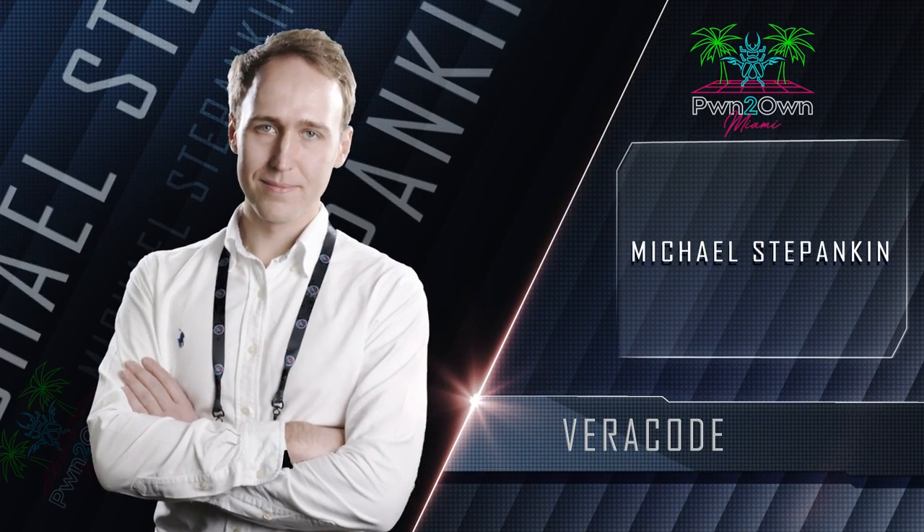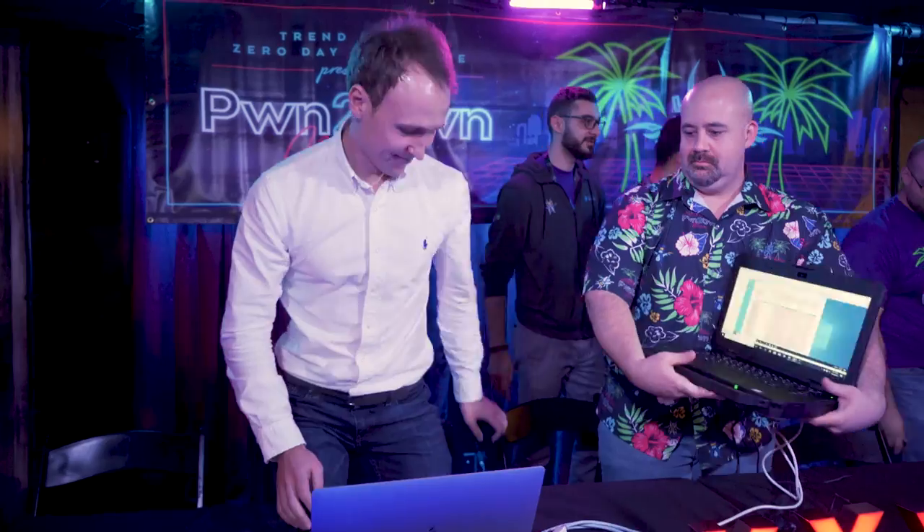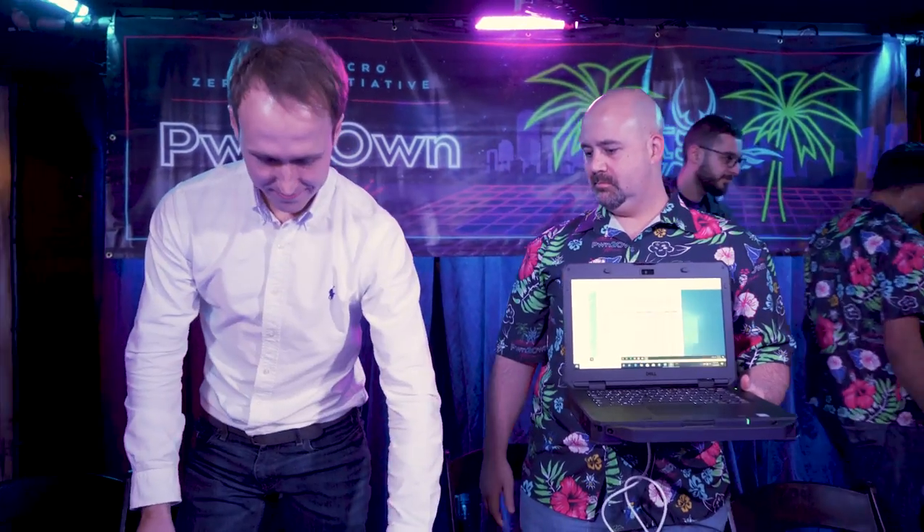In his first Pwn2Own entry, Michael Stepankin of Veracode targeted the Inductive Automation Ignition in the control server category. He was able to successfully demonstrate his code execution, but his bug had also been previously reported. This partial win did get him 12 and a half Master of Pwn points.